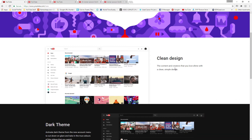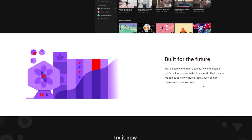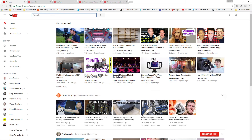They emphasize a new clean design. One new feature is the dark theme, which is more of a visual thing - there are no actual added features that I've found yet, it's all cosmetic at this point. It's built for the future on a faster framework, meaning they can roll out features faster. You can return to the current YouTube design. I've already turned on the new YouTube layout so it looks a bit different.